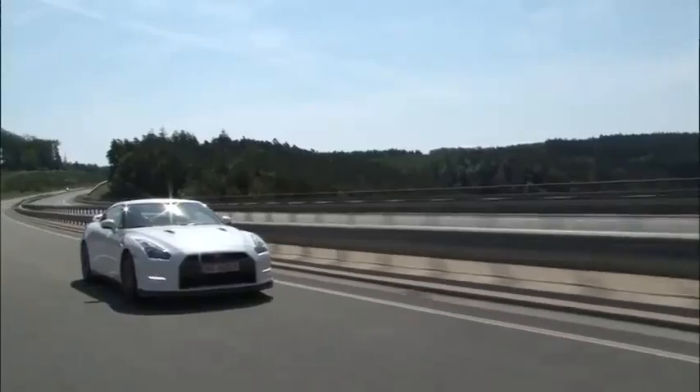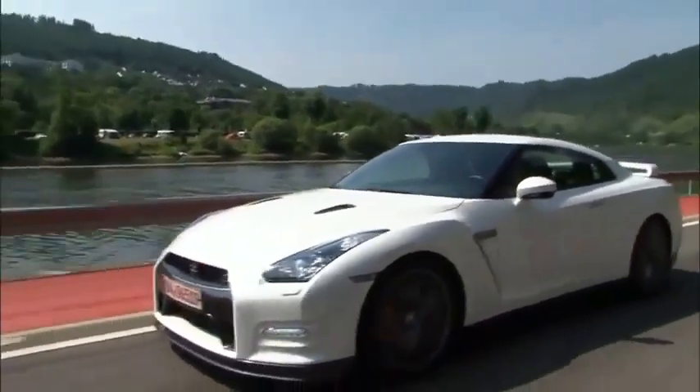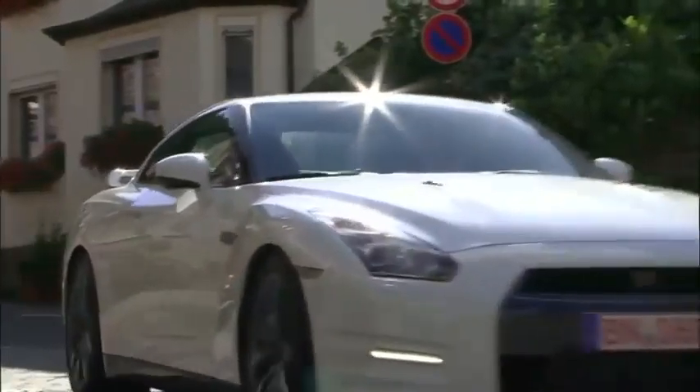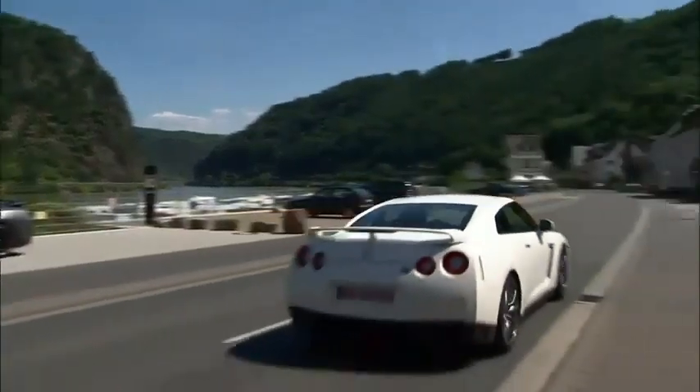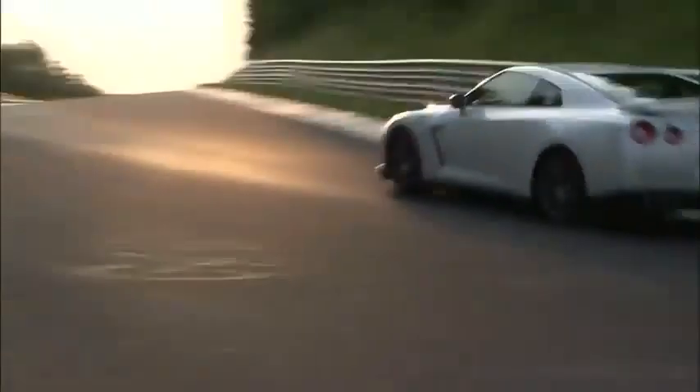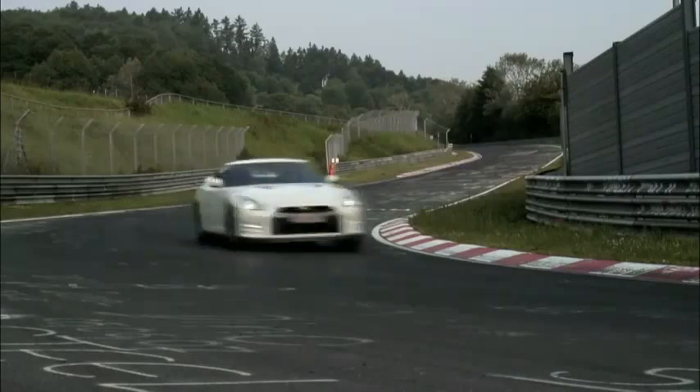The new 2012 Nissan GT-R. A giant leap forward — the promise fulfilled. Three years of scrutinizing every aspect, every component of this astounding machine. The result? 530 horsepower, enhanced aerodynamics, a retuned suspension, and larger brakes.